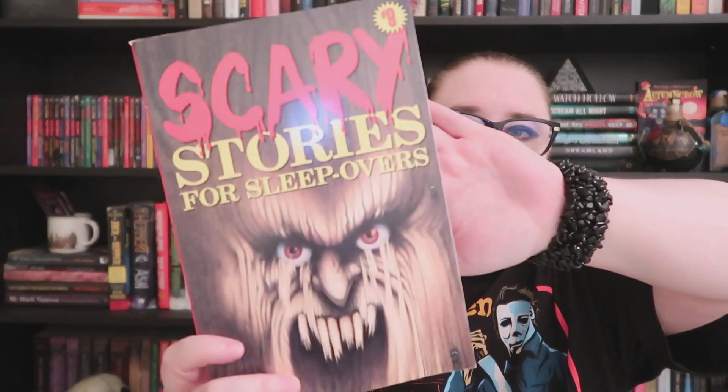I knew every single scary story and poem by heart growing up, and nobody else had read them — I was considered the weird one! I love that there are so many people in this community who love that series. I'm hoping Short and Shivery is reminiscent of the same sort of thing. The other anthology I got is 'Scary Stories for Sleepovers Number 9' from 1998 — it's very short, only a few pages really, so great for an afternoon read during spooky season.